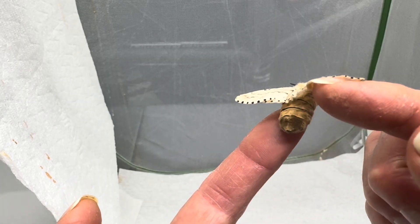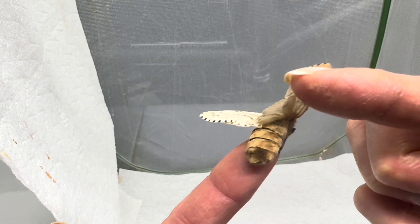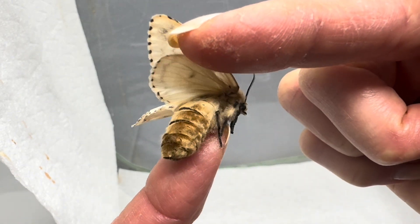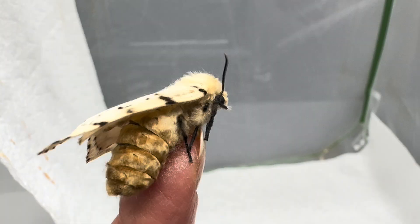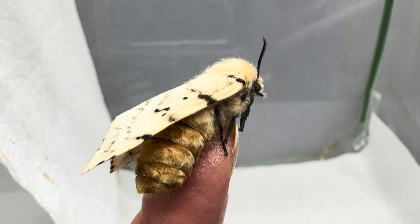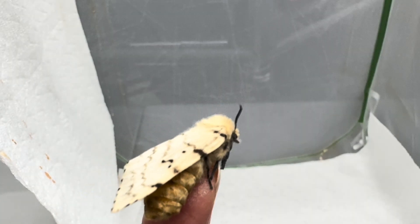The spongy moth, like most species now considered invasive, is our own fault. In the 19th century, a lepidopterist from Massachusetts brought the moth here with the intent of finding a species of silk-producing moth that could be bred to compete with the silkworm moth.